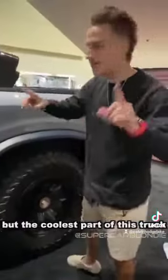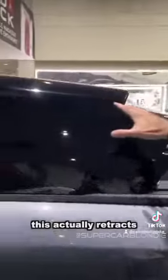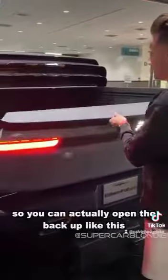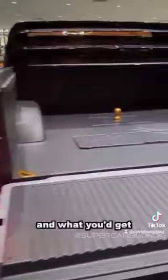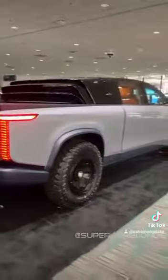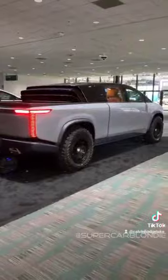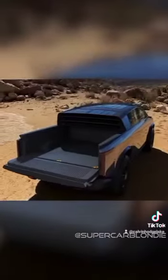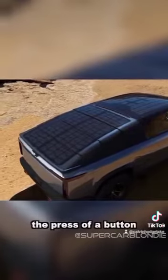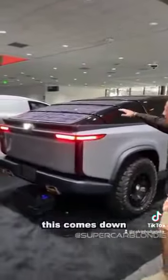The coolest part of this truck is this right here — it actually retracts and covers the entire bed, and they're solar panels. You can open the back up like this, this comes down, and what you get is it coming all the way down, covering everything. At the press of a button, this comes down and now you can actually see the solar panels much better.